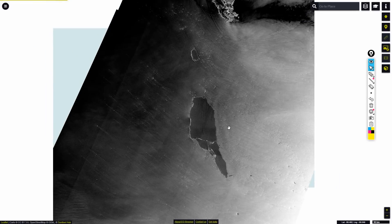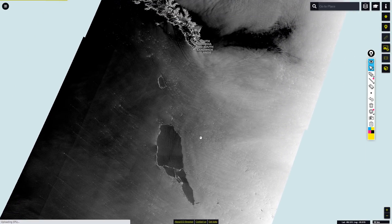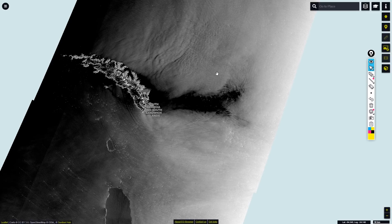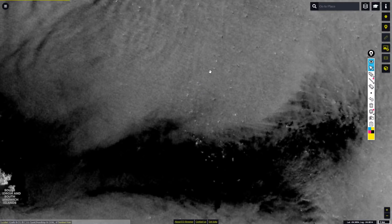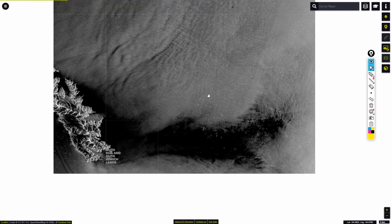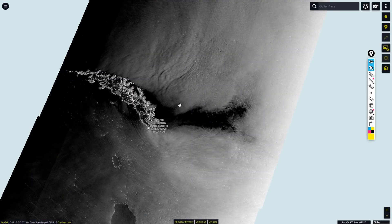Beyond that, we're going to get the iceberg presumably going to circulate around South Georgia and perhaps ground over here, where it looks like there are a bunch of icebergs probably from earlier that have grounded or are patrolling this area.